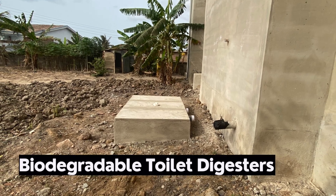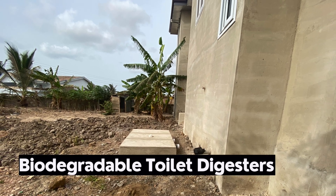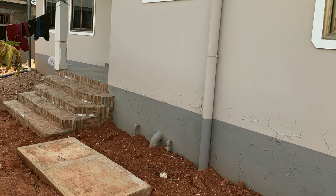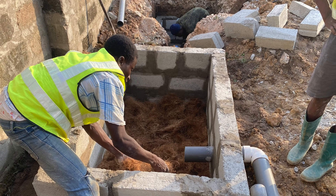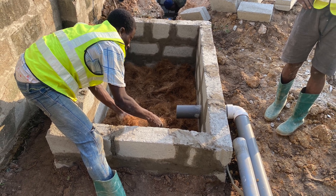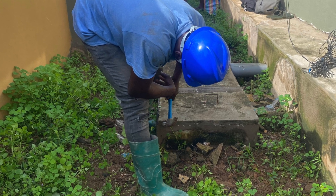5. Biodigesters are environmentally safe, biodegradable, and easily disposable. Biodigesters are the most environmentally safe and highly improved means of treating toilet wastewater in Ghana today. The use of locally sourced materials like coconut fiber means that they are safe for the environment. They are easy to maintain and do not come at any additional cost to the homeowner.